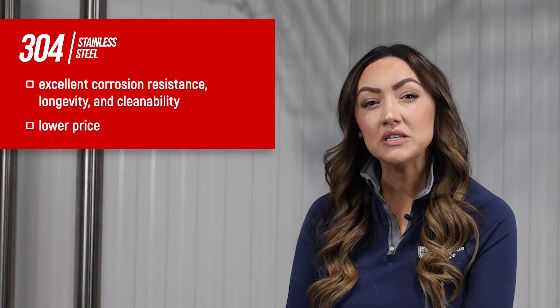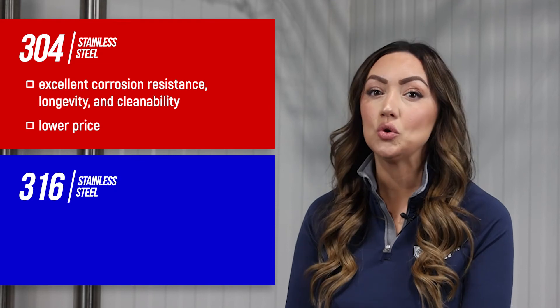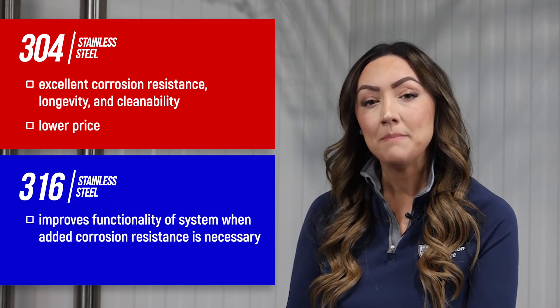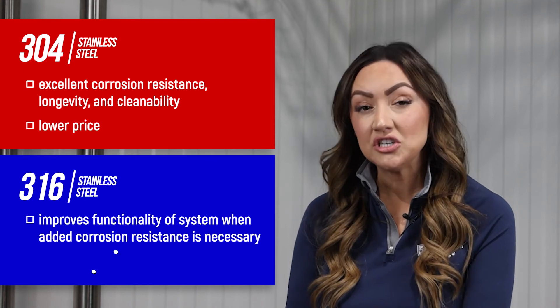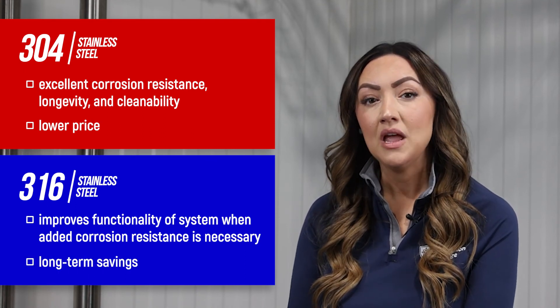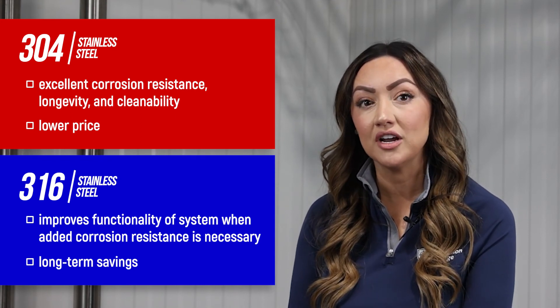However, in environments where added resistance is necessary, 316 grade stainless steel is the ideal choice to improve the functionality and lifespan of the installed system, maintaining cleanability and potentially leading to long-term savings despite the higher initial cost. Be sure to refer to the spec for details concerning the proper materials for use in your project.